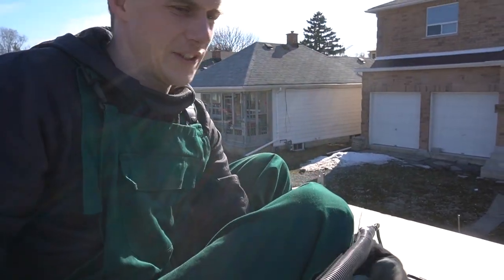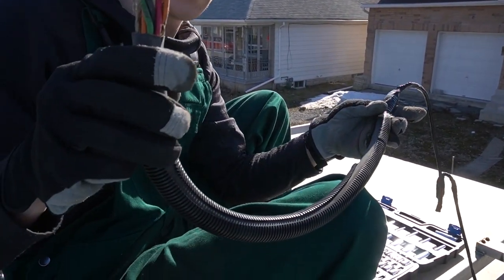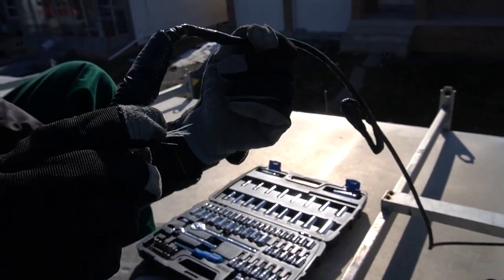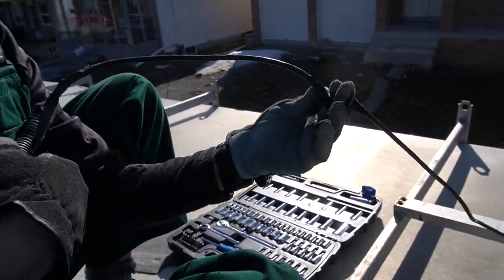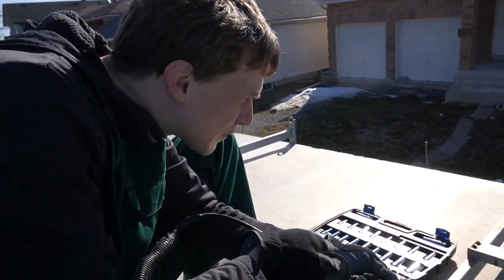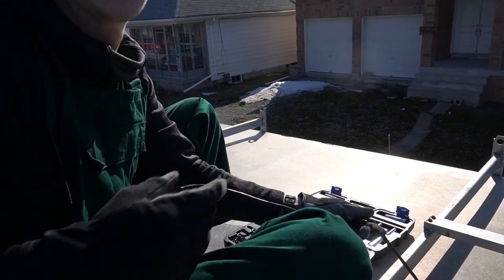Look at what they did here. This giant cable somehow turns into this very tiny cable with a lot of electrical tape in the middle. I don't know what they did here but I'm not liking it.